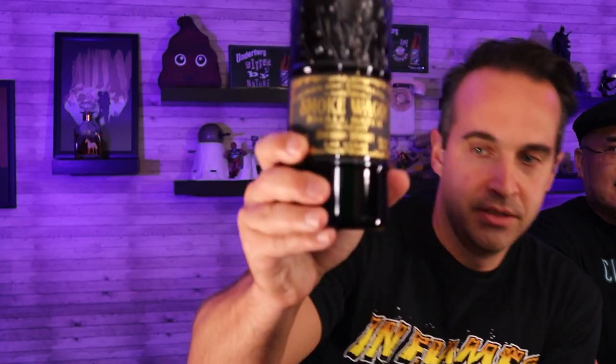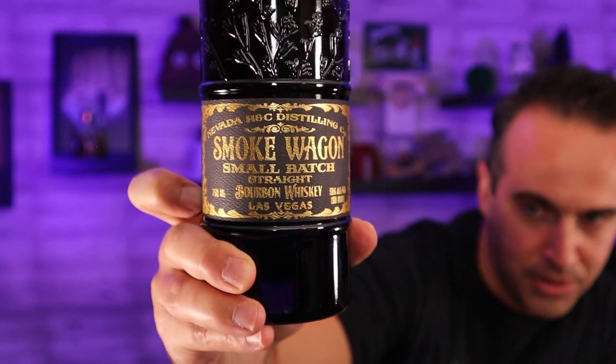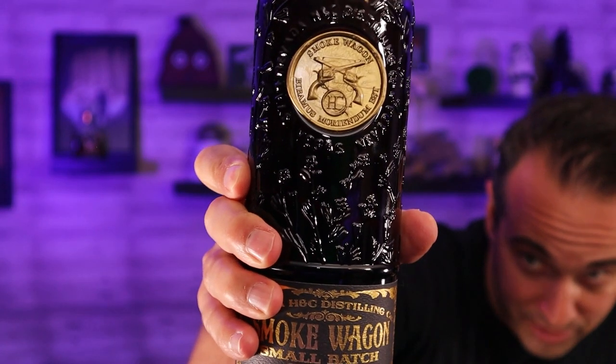Moving on to the small batch. Dylan, you got this bottle — what kind of price point are we looking at? Got it for $45. I love that medallion in there — it's a Morgan silver dollar. It is a dark bottle. We should point out that in the medallion there's some Latin writing.